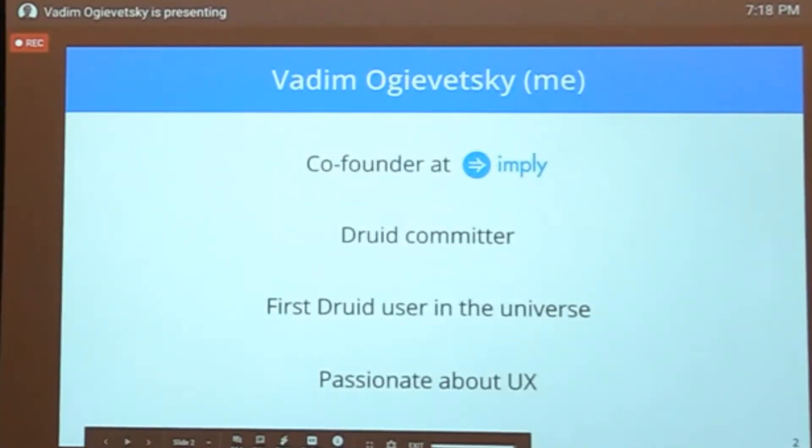A little bit about me: my name is Vadim, I'm co-founder at Imply, the company built around Druid, and I'm a Druid committer. More importantly, I'm the first Druid user in the universe. Back in the day, Druid was a brand-new project, not yet open source. Eric Tschetter sent me a message on HipChat saying 'hey, run this query,' and I ran it and got some data back.